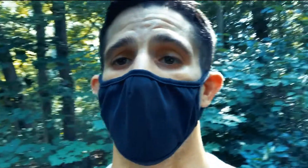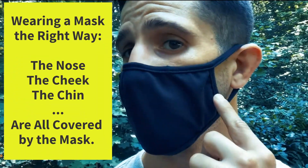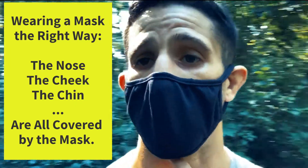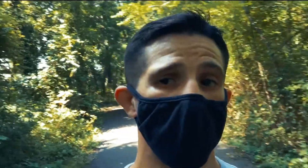So notice how I wear my mask. It is nice and snug near my nose, my cheek and my chin.